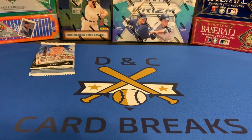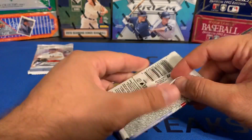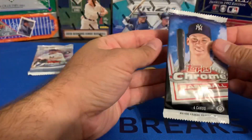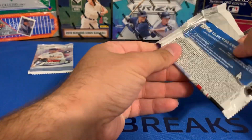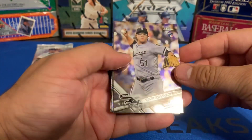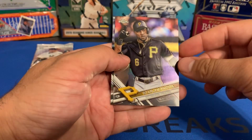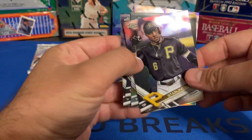Two packs left. Next we're going to open the 2017 Topps Chrome — I forgot to show the odds on the Stadium Club, so I apologize for that. Carson Fulmer rookie card, Joe Jimenez rookie card, Starlin Marte and Clayton Kershaw. Those cards are beautiful — love the Chrome cards.